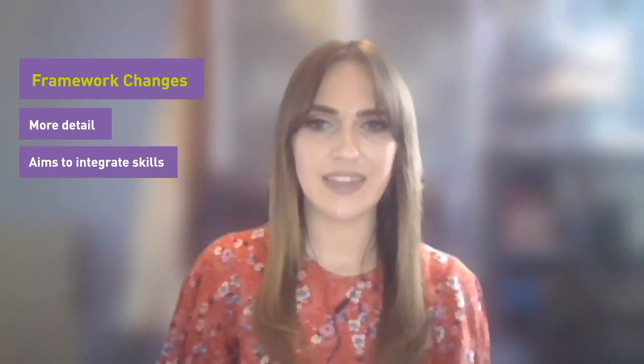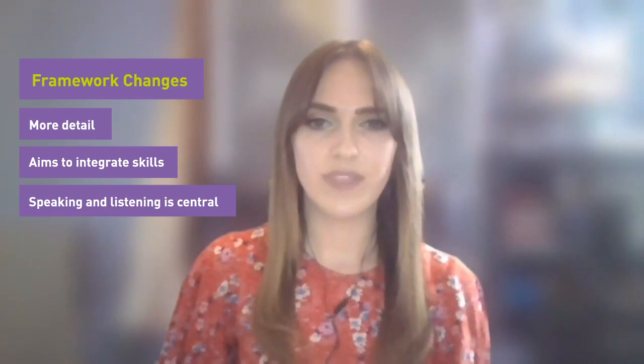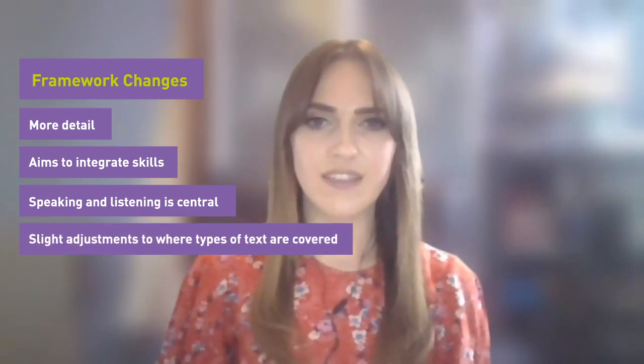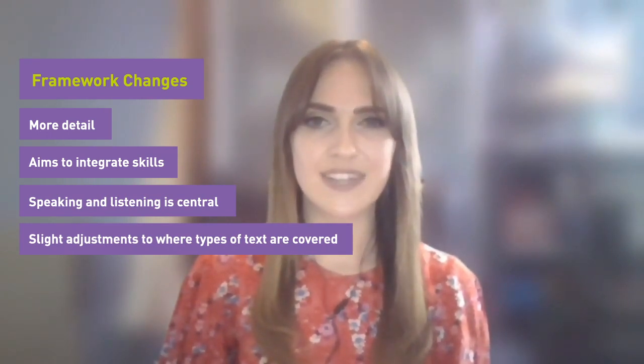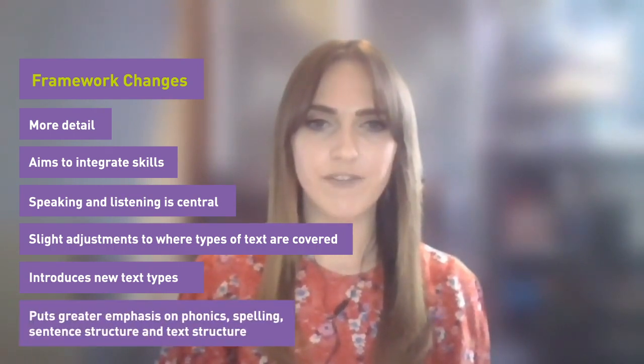The new framework unpacks the learning objectives and provides greater detail about what is to be covered in each strand. In addition, there is more emphasis on closer integration of the main skills of reading and writing and speaking and listening, and the importance of speaking and listening skills is highlighted, with these being central to each lesson. Moreover, there are slight adjustments to the level at which some text types are covered and some new text types are introduced. The new framework also puts greater emphasis on phonics, spelling, sentence structure and text structure.